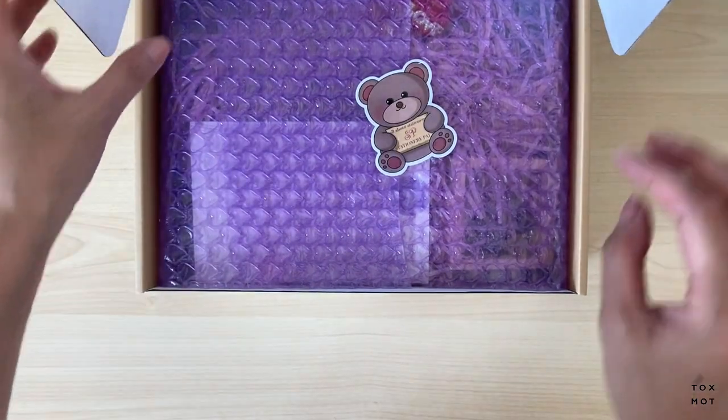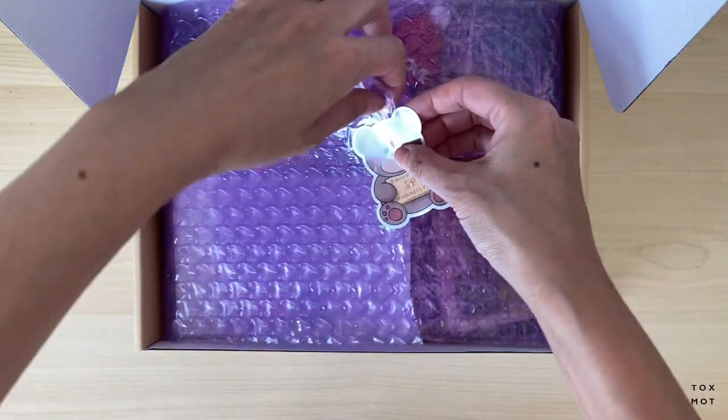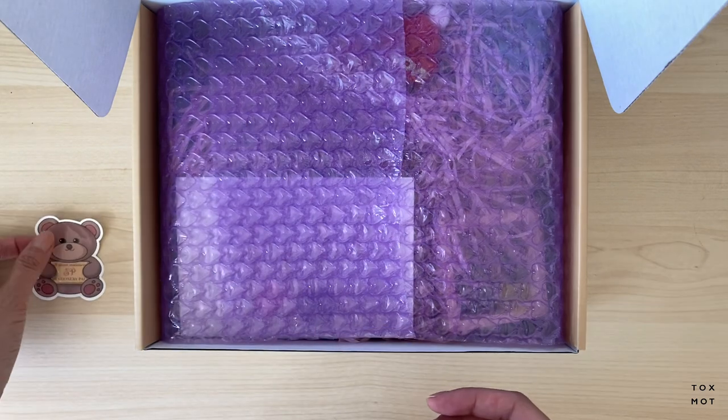There's a cute sticker that says 'All About Stationery — Stationery Pal.' It's really cute and I'm going to put it in my planner or journal.